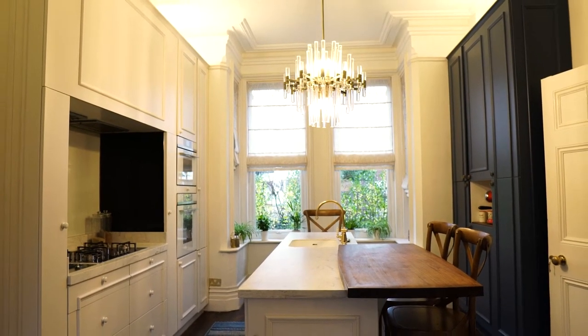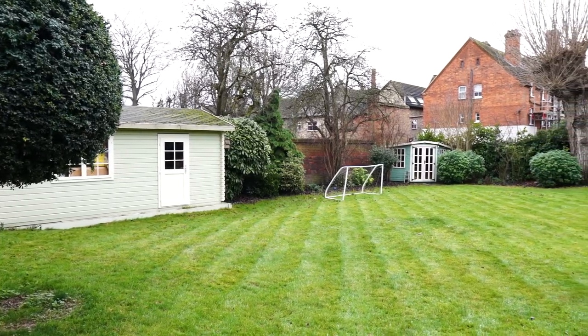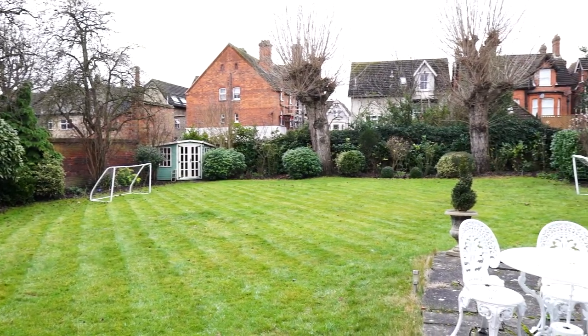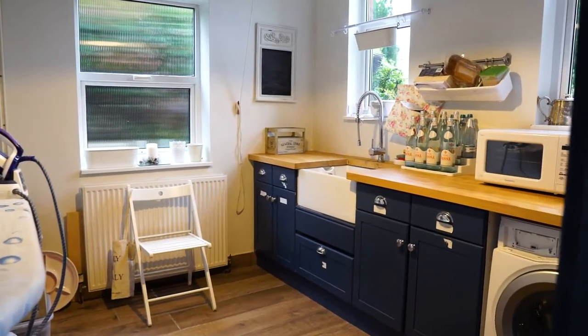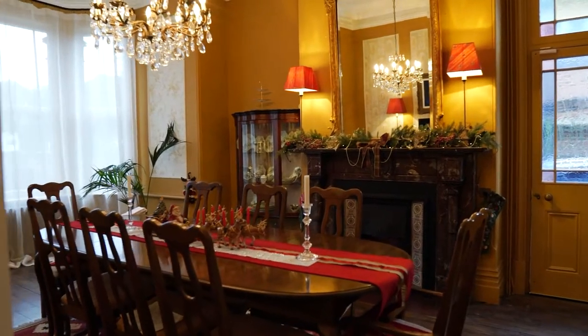We're standing in this wonderful kitchen family room that leads out to the private walled garden. The kitchen has been designed by our clients and is totally bespoke. There's a utility room off to the side and a lovely study as well. To the other side of the house, there's the most wonderful dining room and sitting room.